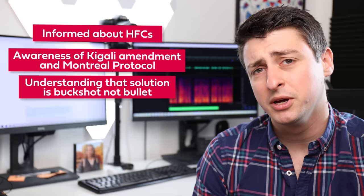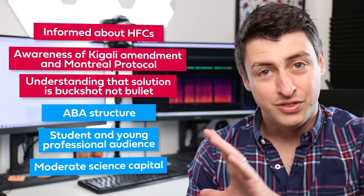I hope that you came away from this video informed about HFCs, aware of the Kigali Amendment, and understanding that the solution to climate change is buckshot, not bullet. You may have noticed, by the way, that this video is in an ABA format, which is aimed at a younger audience with moderate science capital. This right here is how I define what video I'm going to make before I write a script.